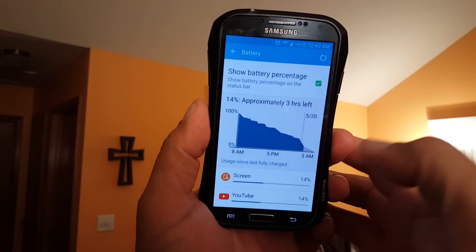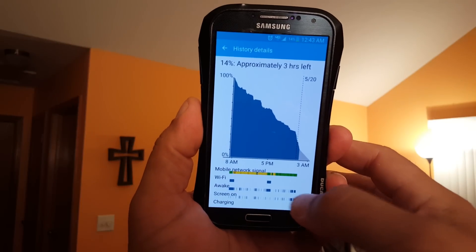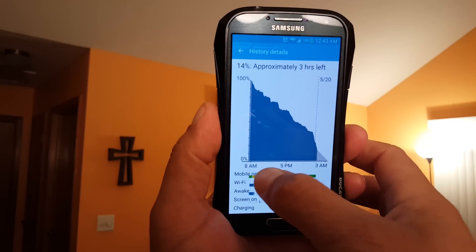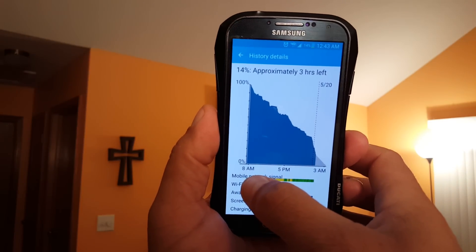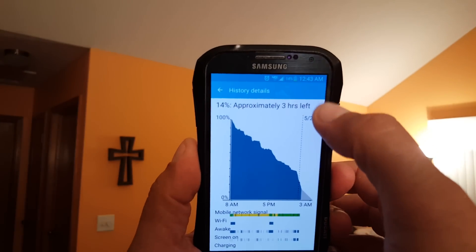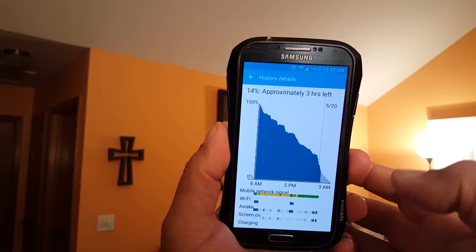Let's click right here and this will give you more detailed information on how the battery was draining. As I mentioned, I started with 100% about 8 in the morning, and it's 12:43 right now. I have about 14% remaining.